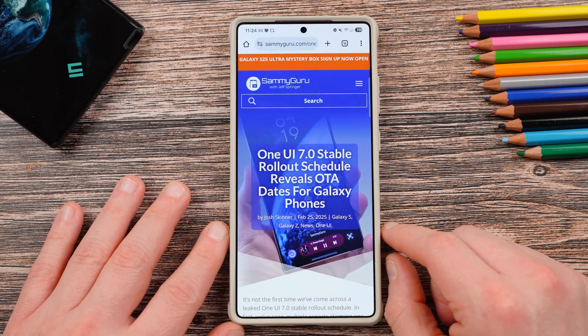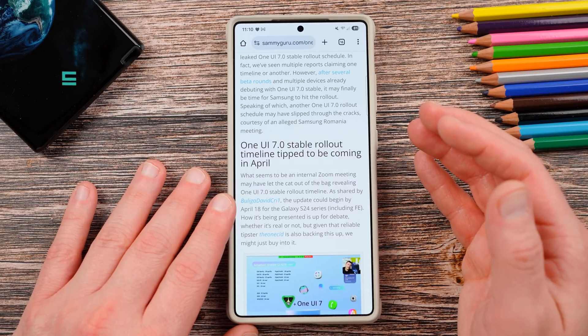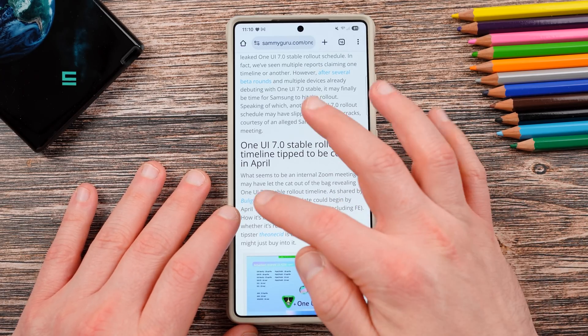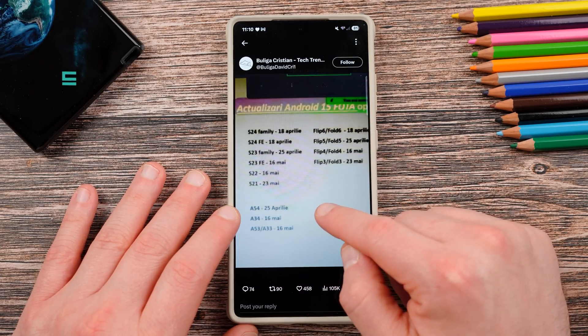Let's get into today's story right now. Basically, this information was shared in an internal Samsung Romania meeting and then was leaked over on X by user Beliga David Cree 1. You can see here the internal timeline — we also have the image on the website.